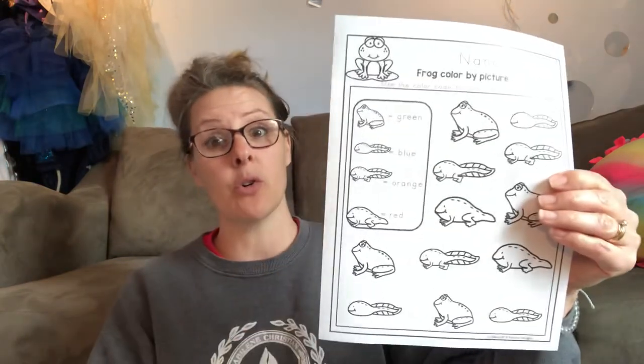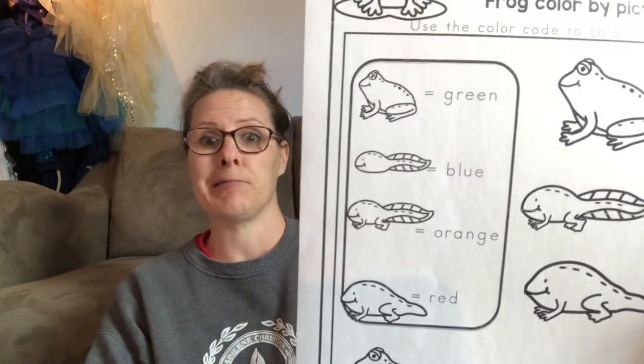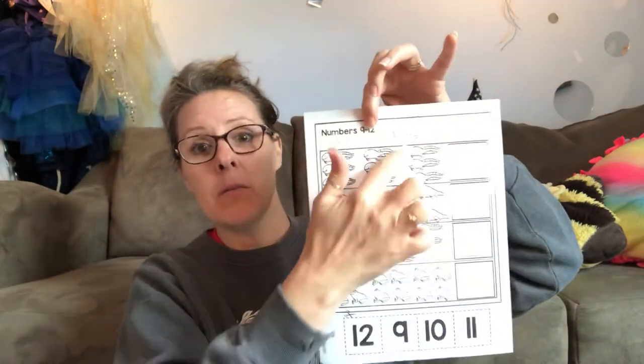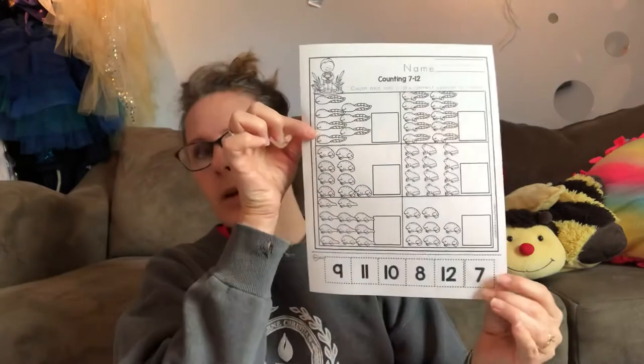A little trickier — I did not color code this for you. You have to figure out what these words say: green, blue, orange, red, and then color appropriately. This is some higher counting and recognizing your numbers ten and up. You can do this. Touch and count — Mom and Dad, see if they are touching and counting and staying on target. Cut these guys out, glue where they belong. Here's another set that goes up a little higher.